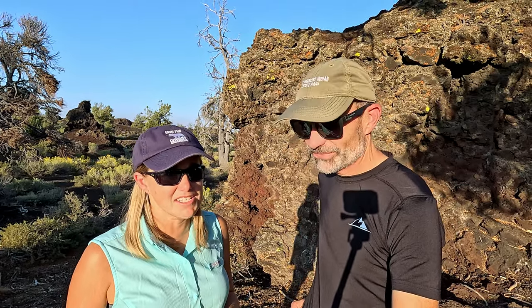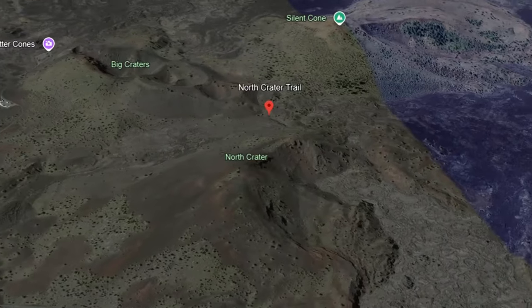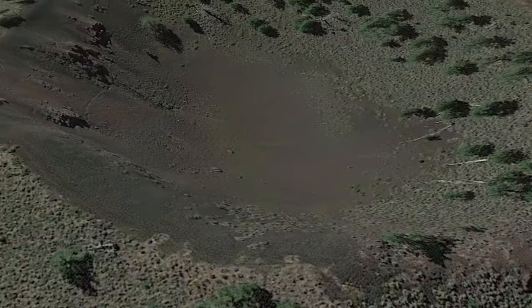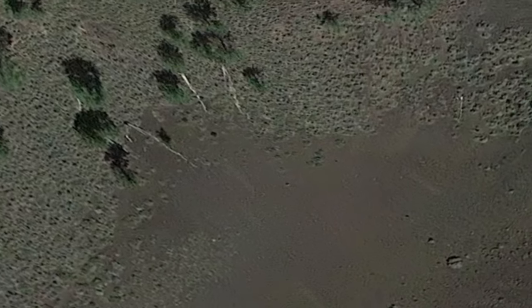Due to a bum knee and our lack of planning, there were a couple of hikes we didn't get to. One is the big crater trail where you get up close to one of the bigger crater volcanoes. There's also something called the tree molds trail — a couple-mile hike — where the lava basically encased and incinerated trees but left behind the mold of the tree. Sort of the opposite of petrified wood. I would have loved to see those, but poor planning on our part.